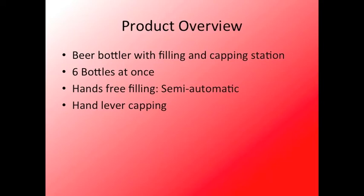Our product will have two stations: a filling station and a capping station. Both stations will be able to fill or cap six bottles at once.